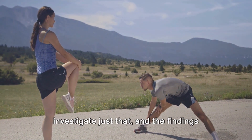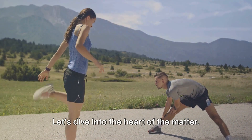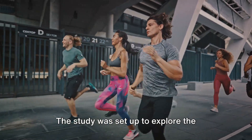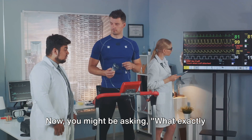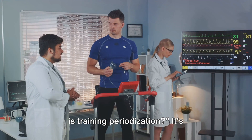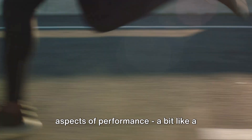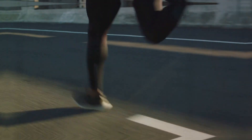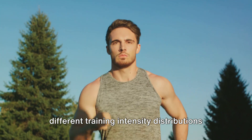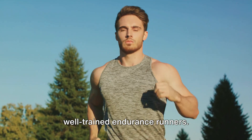A fascinating study set out to investigate just that, and the findings might surprise you. The study was set up to explore the effects of four different training periodizations. Training periodization is essentially a strategy that structures training into specific phases, each with a particular focus on improving different aspects of performance — a bit like a roadmap guiding you towards peak performance. The researchers used two different training intensity distributions during a 16-week training block with well-trained endurance runners.